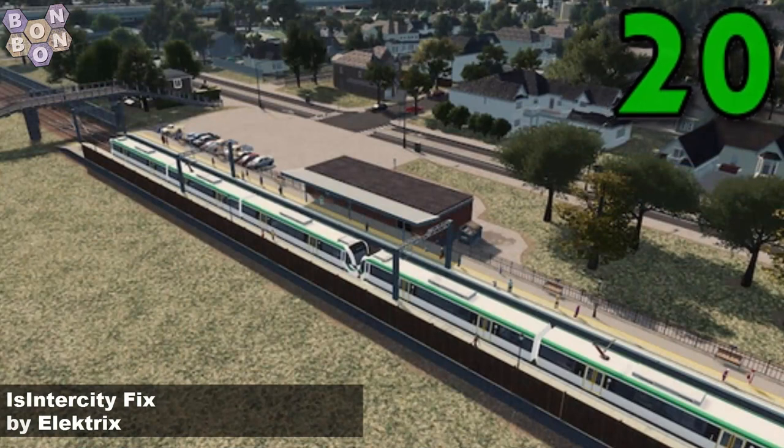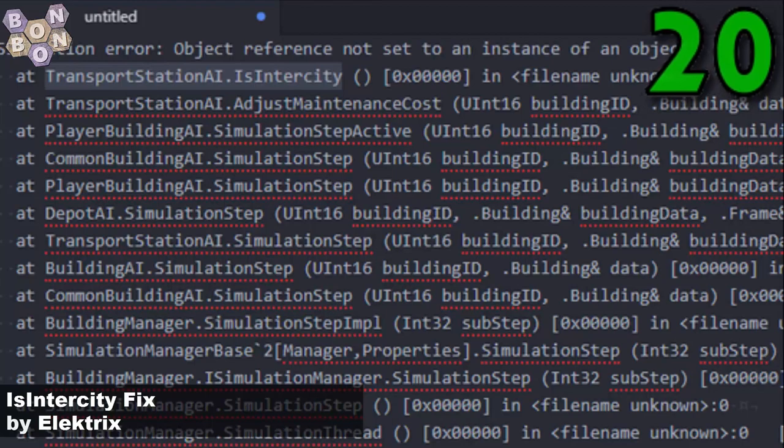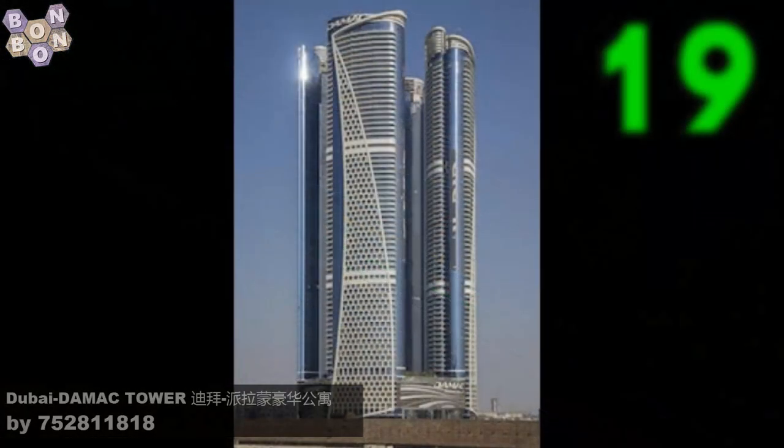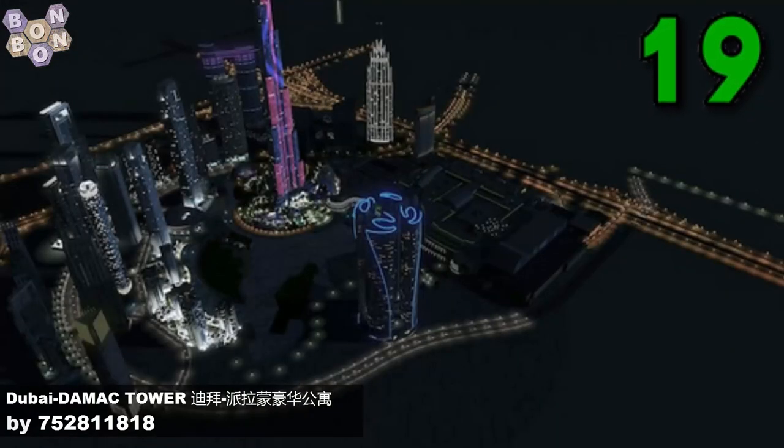On this week's chart at number 20, it's the IS Intercity Fix by Electrics. If you've got broken railway stations, this might just be the mod that you need. Number 19, the Dubai Damak Tower by 752811818.